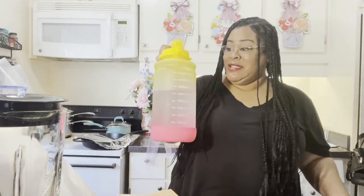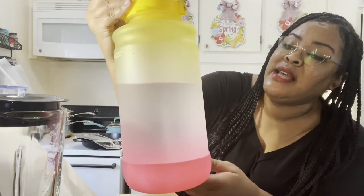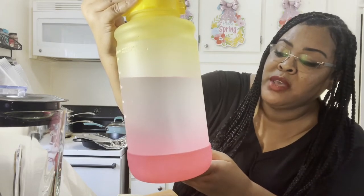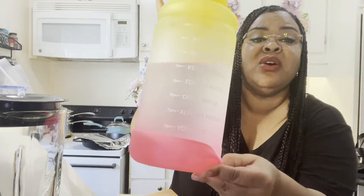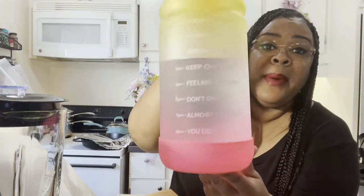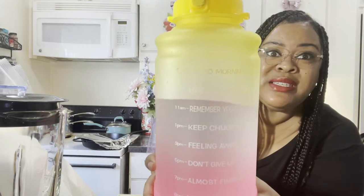The other item I'm so excited about is this water bottle right next to me. This one says 'Good Morning,' 'Hydrate yourself,' 'Remember your goal,' 'Keep chugging,' 'Feeling awesome,' 'Don't give up,' 'Almost finished,' and 'You did it.' I thought this was too cute. I love the pink and the yellow. It's rubber at the bottom and removable so you can clean it. It has a frosted feel and you can see the yellow and the pink.